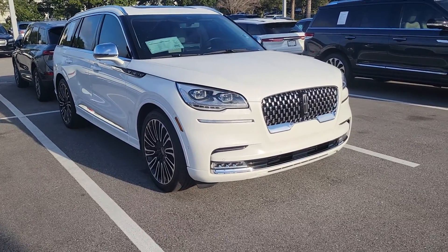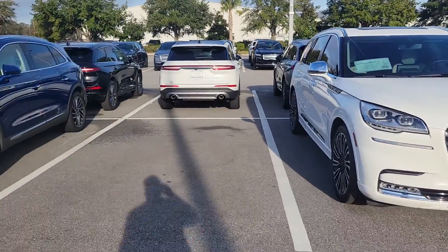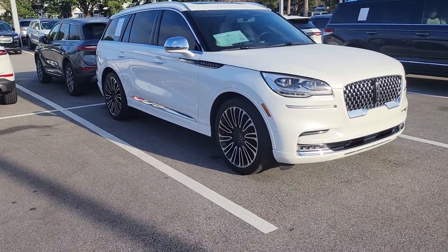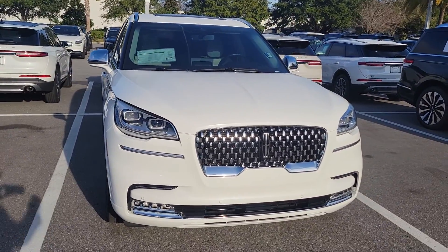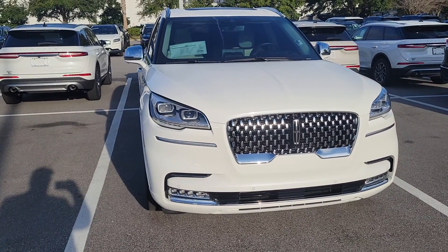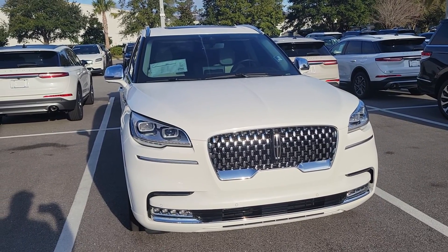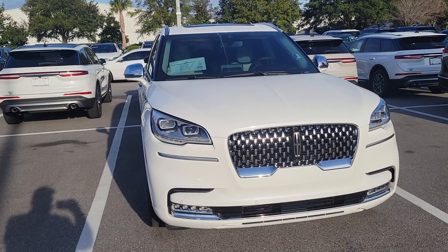The grille is totally different on a Black Label. On a regular Lincoln you have a nice chrome grille, but with the Black Label you go to what's called a dispersed star Lincoln grille, giving it an even more elegant look. You'll notice the headlamps are different as well — you have upgraded headlamps with active pixels, so not only are they LED...